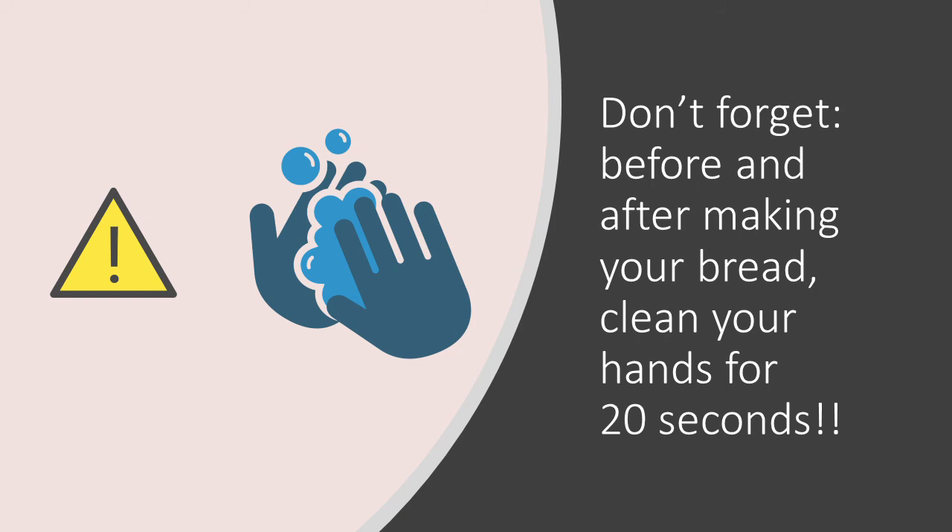This is because we touch many different objects with our hands and often carry bad microbes on them. Washing our hands before preparing food stops harmful germs from spreading around the kitchen and from getting into our food and subsequently into our bodies. Raw food products such as eggs, meat, or even flour, which we use to make our bread, might also be covered with harmful microbes, which our hands can then spread to other clean objects or food products in our kitchen. Washing our hands after preparing food will help to prevent this.